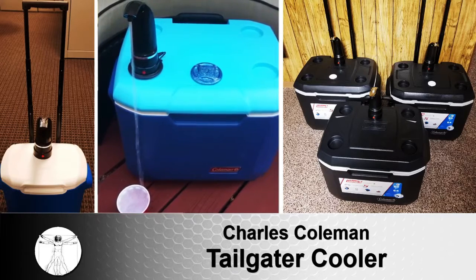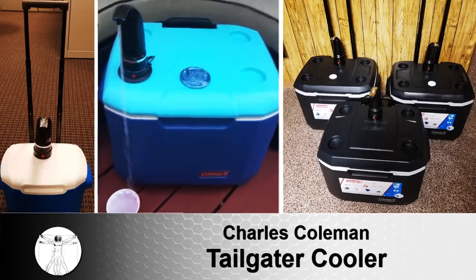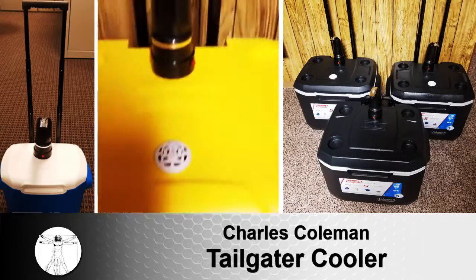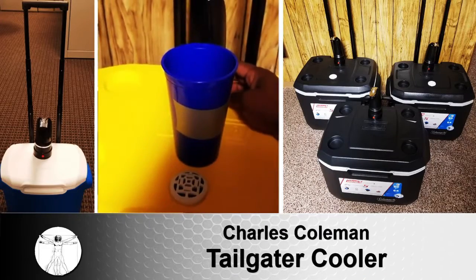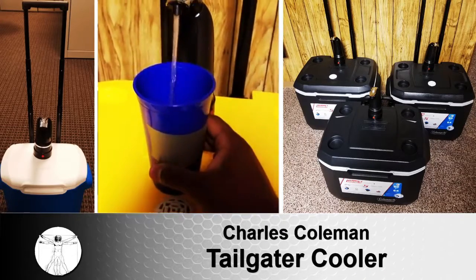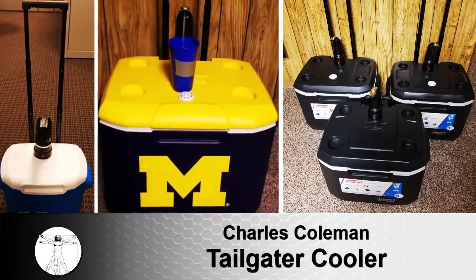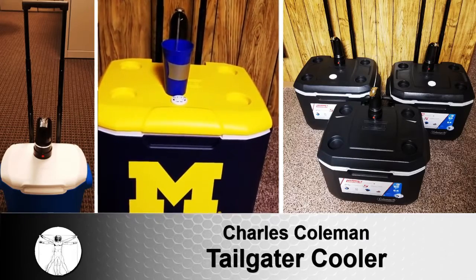Enjoy your Ultimate Tailgater on a boat, at the beach, under the sun, or tailgating cheering for your favorite sports team. The Ultimate Tailgater has a heavy-duty wheel system which offers all-terrain transport and a long telescoping handle making coolers more comfortable.